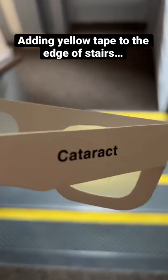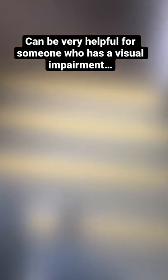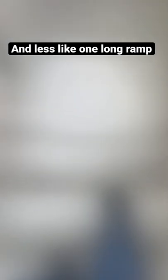This is just a short example of how adding high contrast tape or color to the edge of stairs can be really helpful for somebody with a visual impairment to tell different stairs apart. That first one had some nice yellow edging, and these stairs do not, and it's much more difficult to see the edge of each step without the tape.